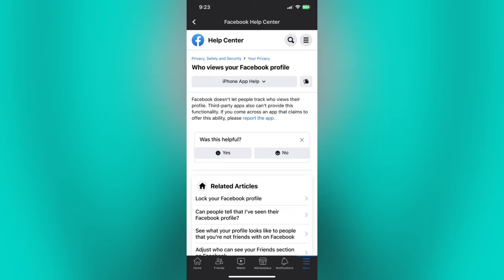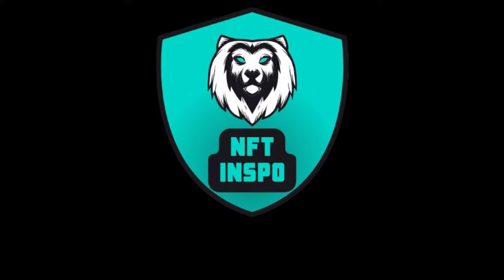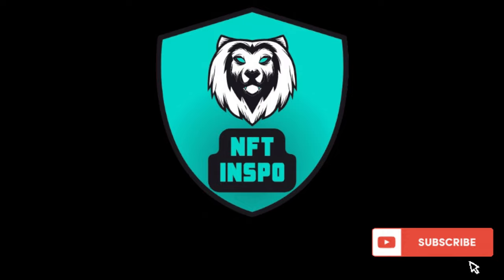You can also check the Facebook Help Center for more information regarding Facebook. Comment down below if you have any other questions and I will do my best to help you. Like, comment, share, and subscribe for more how-to videos. Thank you, we'll see you next time.